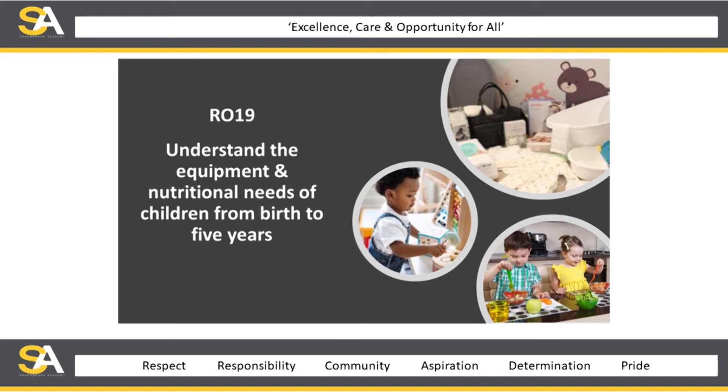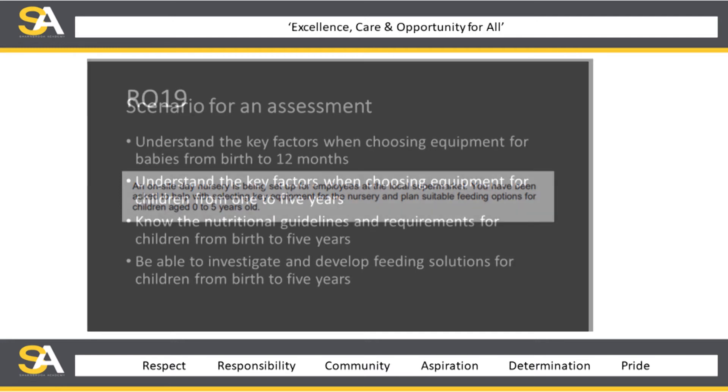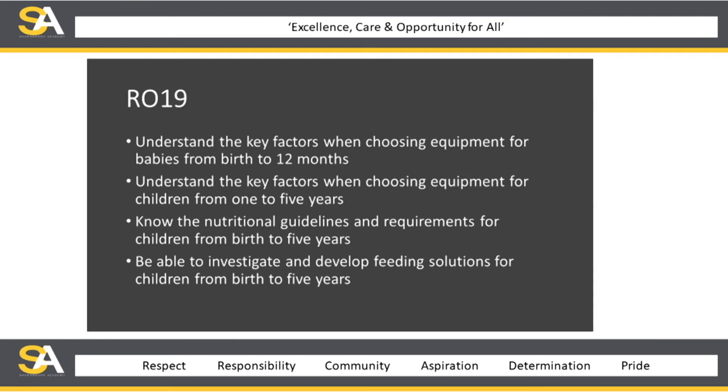The first coursework unit, R019, looks at understanding the equipment and nutritional needs of children from birth to five years. We work to a scenario given to us by the exam board — an example is shown in this presentation. We look at how to choose equipment for children birth to 12 months, and then for one to five years. We also look at nutrition guidelines and requirements for children, with practical and theoretical investigations into feeding solutions from birth to five years.